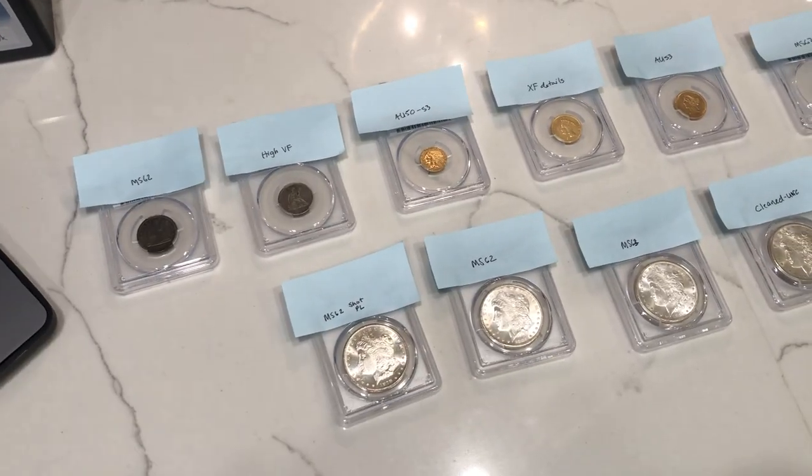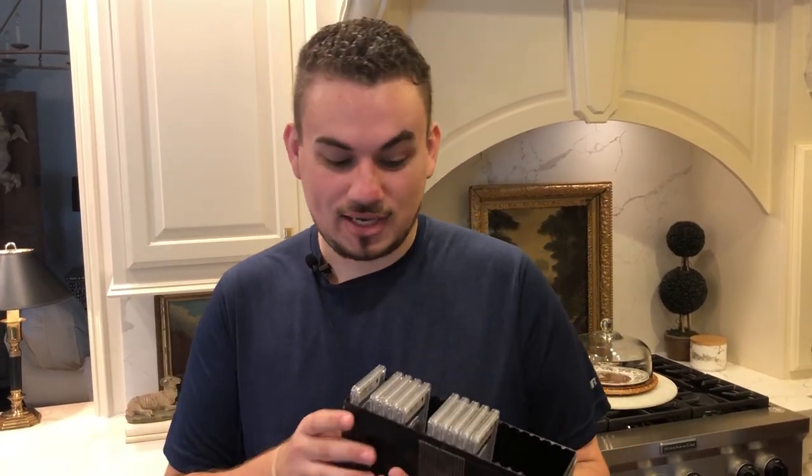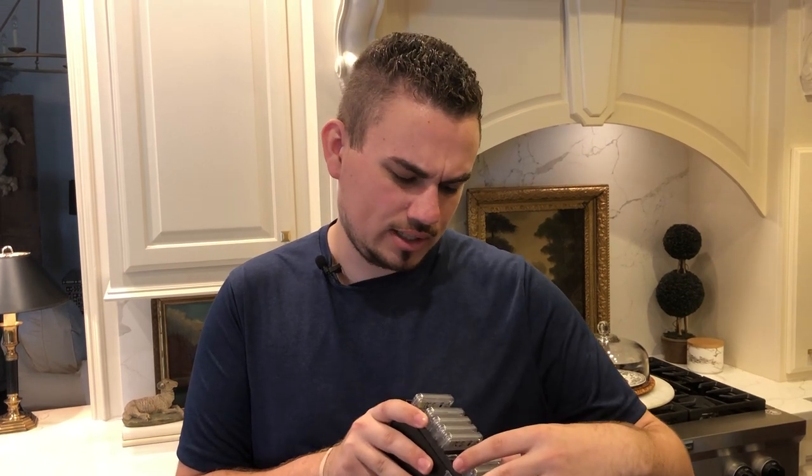This $5,000 PCGS submission took us four months to get back. It's got Morgans, early type coins, and gold. Did I do good? Did I not do good? We'll see in this video. We're going to give our projections of what we thought the grades would be when we sent them in, and then reveal what PCGS told us — because some of these are good and some are no bueno.